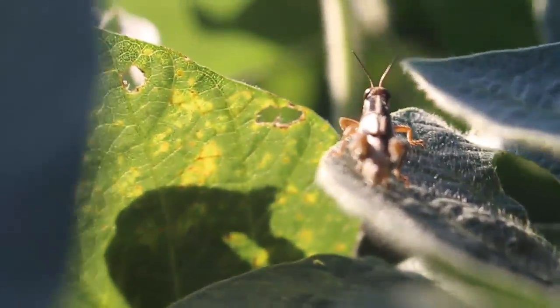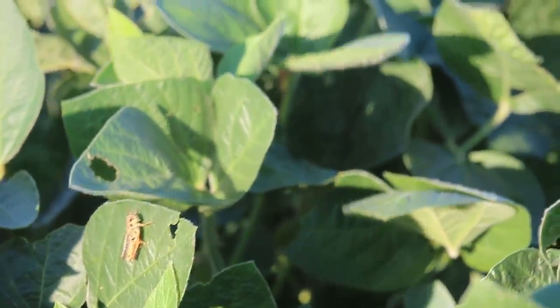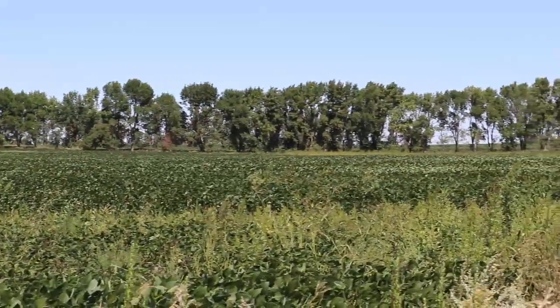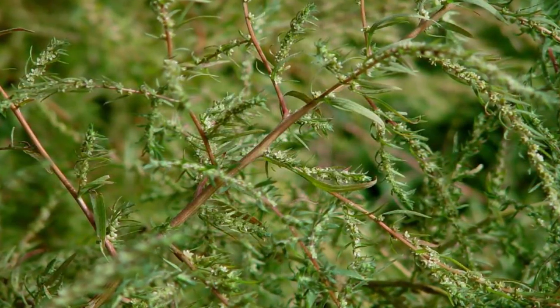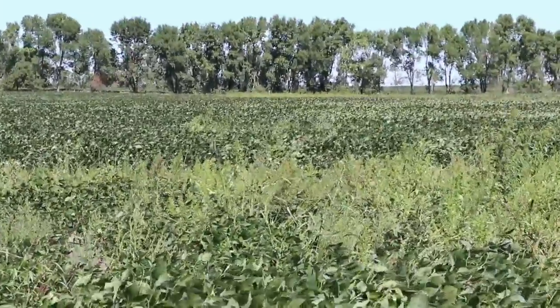I've had quite a few customers that have had to spray for grasshoppers, especially in fields like this with tree strips — they seem to like to be in there. How about weeds? We had kind of a weird year with some wetness early, and now we've dried out. Weeds have definitely been an issue this year. We're seeing a lot of waterhemp and kochia in our area — the kochia early on, and then the waterhemp later in the year.